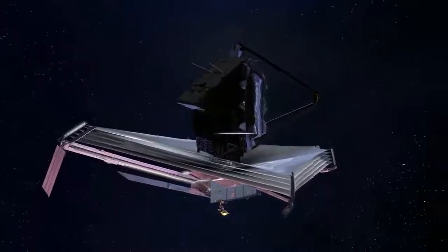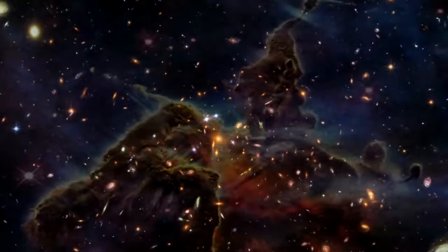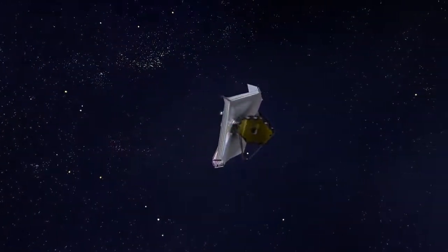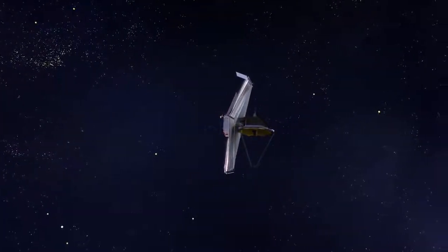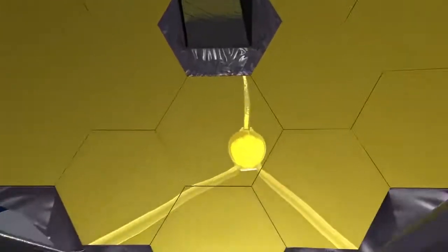This brings to fruition the work of thousands of members of the Webb team from the United States, Canada, and Europe. Astronomers from all over the world can now use this facility to study the universe. NASA's James Webb Space Telescope is a game-changer. Discoveries made by this observatory will rewrite textbooks, inspiring the next generation of future engineers and scientists. This revolutionary tool will provide an unprecedented view into the birth of the first stars and galaxies, unleashing a new dawn of discovery.